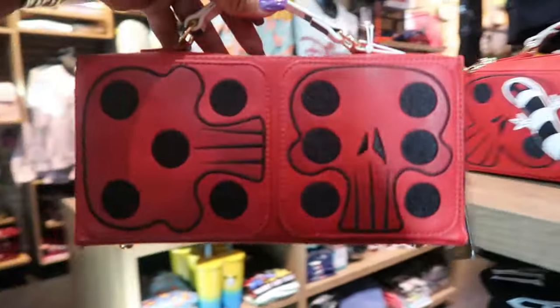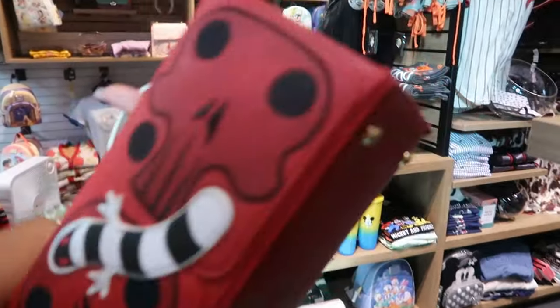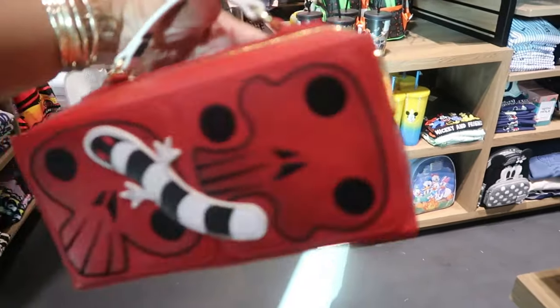This is also Nightmare Before Christmas. 'I'm the Boogeyman' — that's what it says on the side.